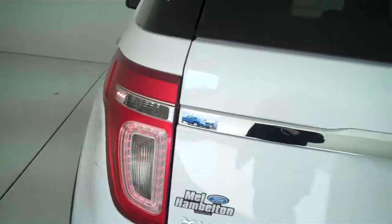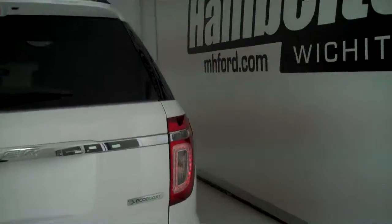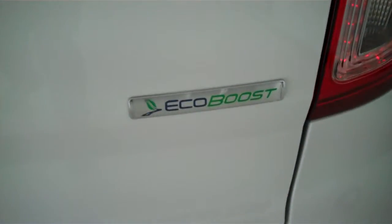It's also got front and rear air conditioning and heating, and it's also got the EcoBoost engine for that great gas mileage and lots of power.